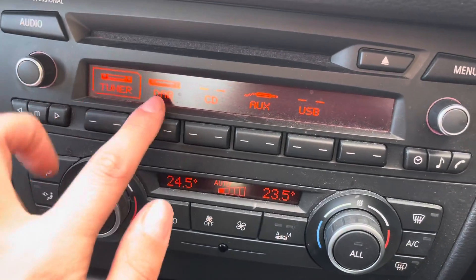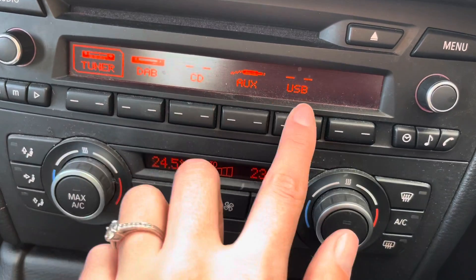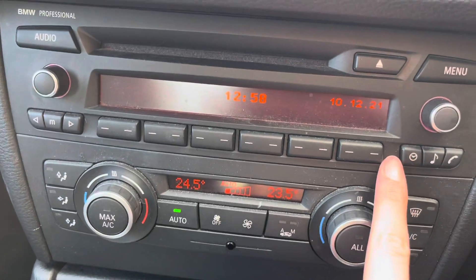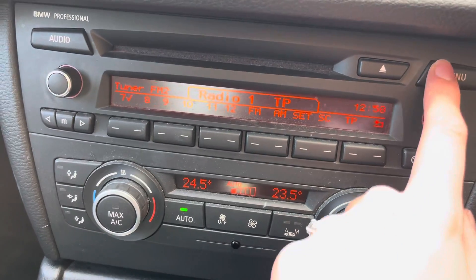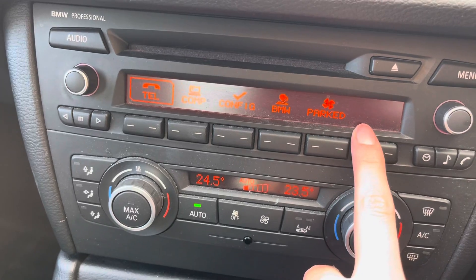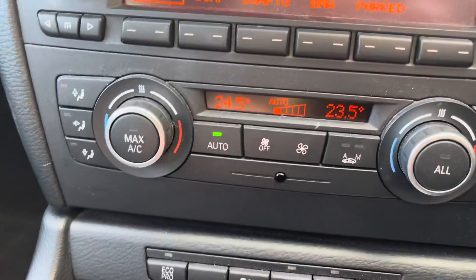Moving to your radio system now — you have a CD player, and this car has a DAB radio. It can also be used via aux or USB port. This car also offers Bluetooth connectivity, so you can answer those incoming calls whilst on the go.